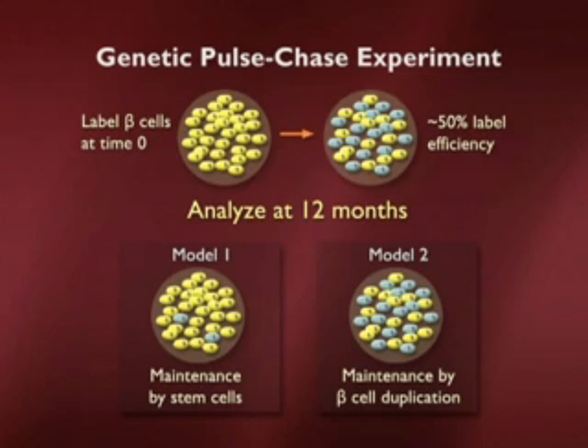However, the way we do the marking experiment — which is a genetic and permanent change to the genome at time zero — all of the blue cells, if they were to divide, give rise to more blue cells. So if we look at the upper right, the blue and yellow cells slowly die off, and those that remain divide to give rise to more cells of the same color. In model two, you would get maintenance by beta cell duplication. The two extremes then are maintenance by stem cells or maintenance by the differentiated cell itself dividing.